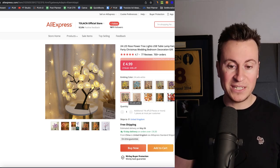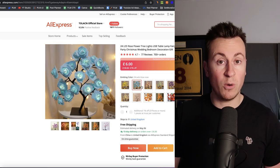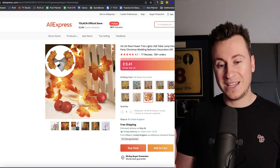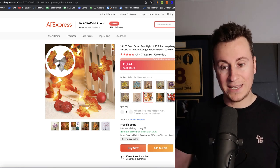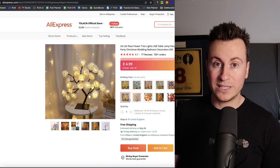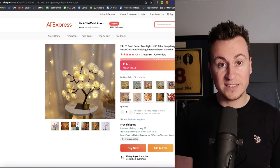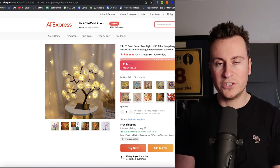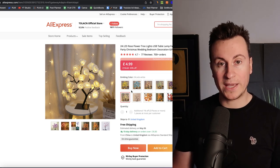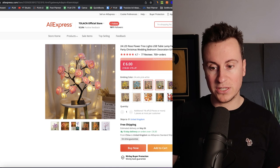If you've been in the drop shipping space for longer than five minutes, you're probably fully aware of a big drop shipping company called Twinkling Tree. They've made a significant amount of money — well in excess of seven figures — selling products similar to this one. The key is not this exact product but products similar to this. It's a proven niche, a proven concept, and a product that people are guaranteed to love.